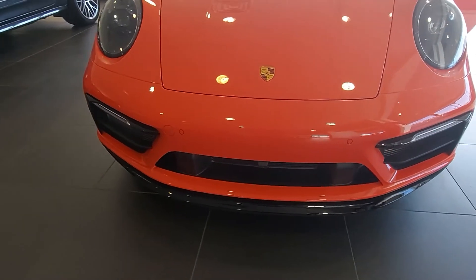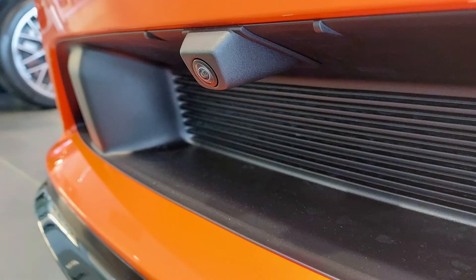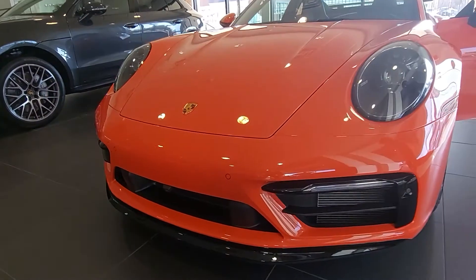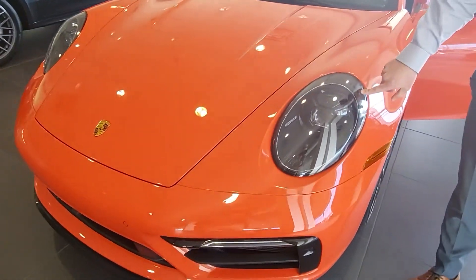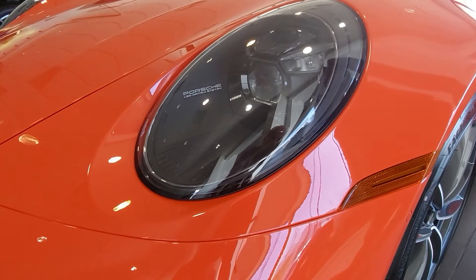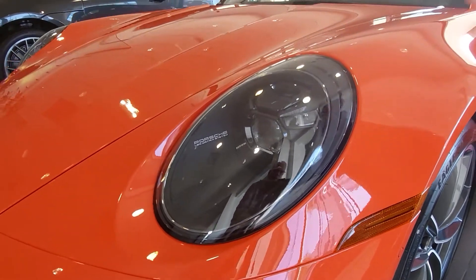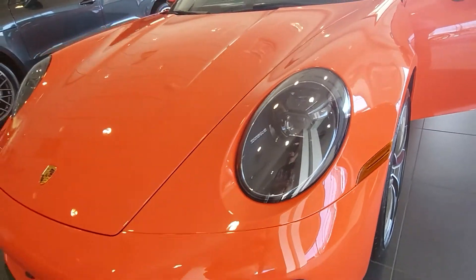As you'll see with the camera pointed down, we have a front and rear view camera which is included in the premium package for the surround view. I want to point our attention towards the headlights — these are my favorite. These are the Porsche LED Matrix design headlights in black. They have a very unique look and they are fabulous on the road.